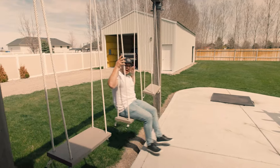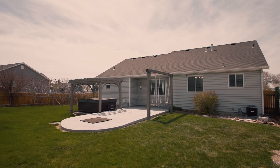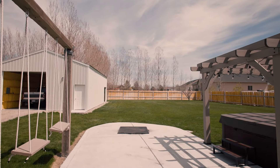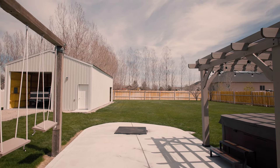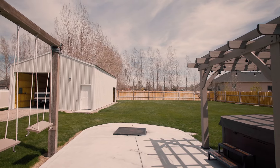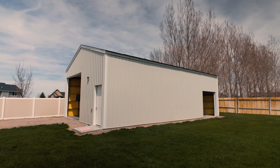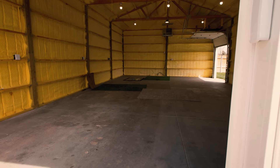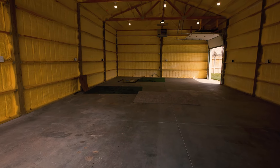The backyard is probably one of the best features about this home. It sits on a half-acre lot with a fully-fenced backyard, a beautiful patio, a hot tub that could stay for the right price, and an amazing pergola. Now, the best part is definitely the 24 by 40 shop. So if you're looking for a space to work on your vehicles, to store all your toys, or you men out there that just want a little man cave to escape to, this could be the perfect property for you.